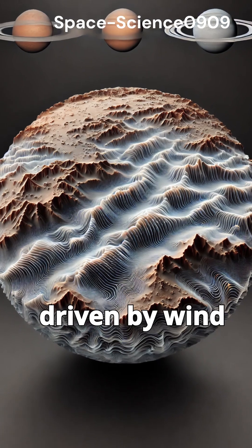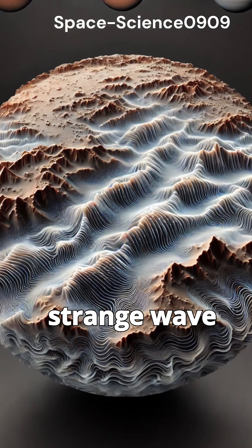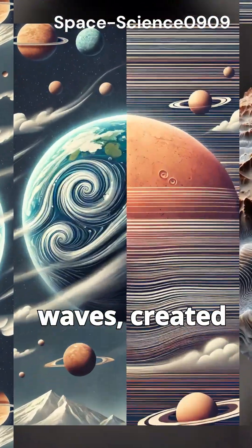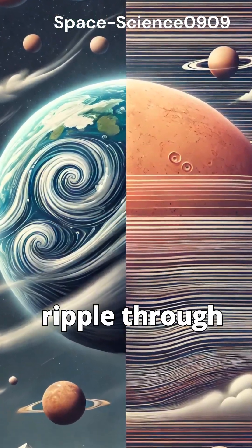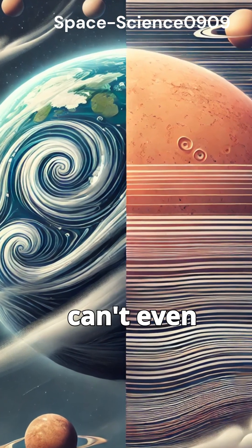Unlike Earth, where weather patterns are driven by wind and convection, Mars' middle atmosphere behaves in a strange, wave-like motion. These gravity waves, created by the planet's surface and topography, ripple through the air, shaping the atmosphere in ways Earth's atmosphere can't even dream of.